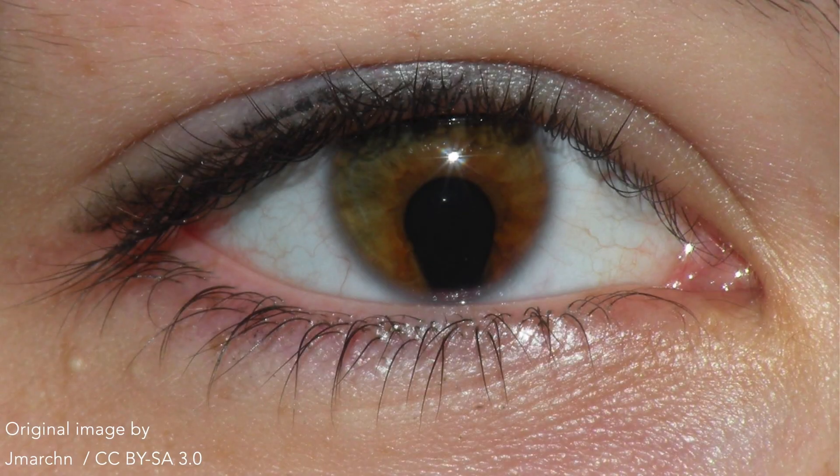An iris coloboma is a defect — that is, a gap in the iris. It has a characteristic keyhole or comet shape with a round end in the center, as seen in this image.